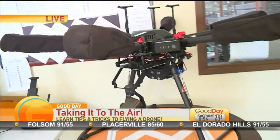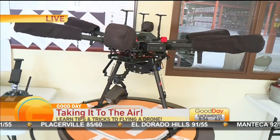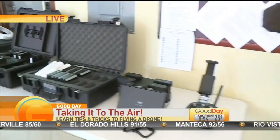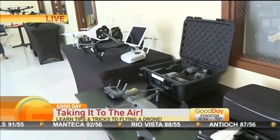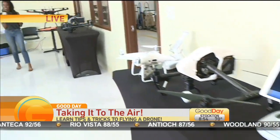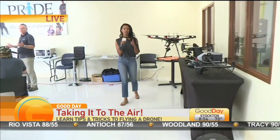I'm going to take a look at what they call a Matrice 600 — a drone, a beautiful drone. Right now we are live in the middle of a class. I'm going to whisper just a little bit, but Drone Attack is an academy where you can come and learn how to fly a drone.